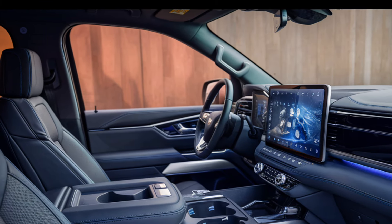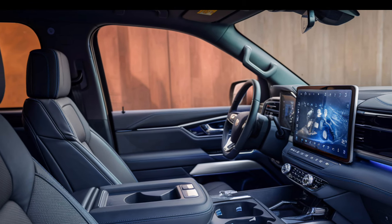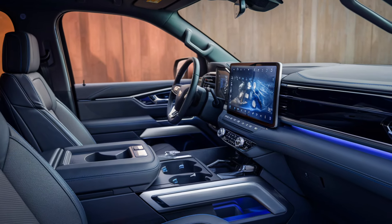The Tahoe also offers advanced technology like wireless Apple CarPlay, Android Auto, and a surround sound audio system.